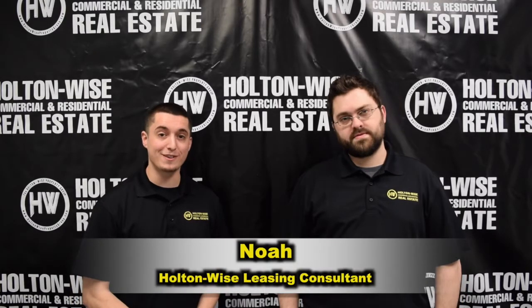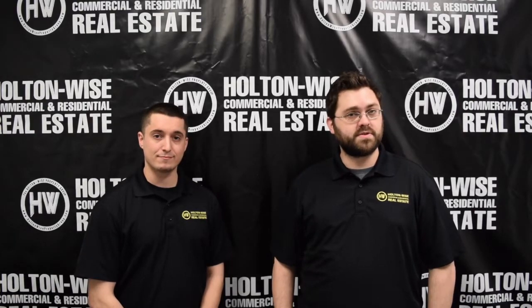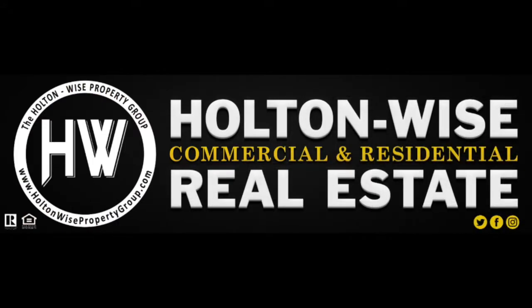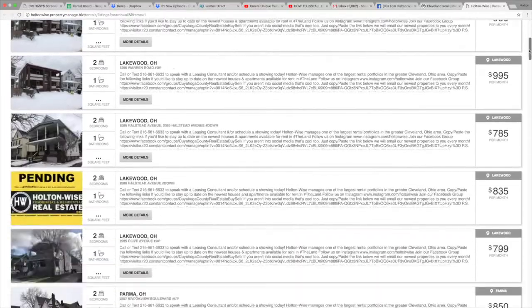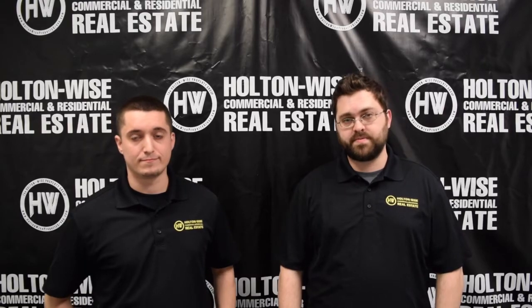Hey, I'm Derek. And I'm Noah. And we're the leasing consultants here at Holden Wise. Today we're going to talk about the best way to schedule a showing for our rental properties. Here at Holden Wise we always have properties available because we gain new ones every single week. That's why we have a step-by-step procedure in place to show you these properties.